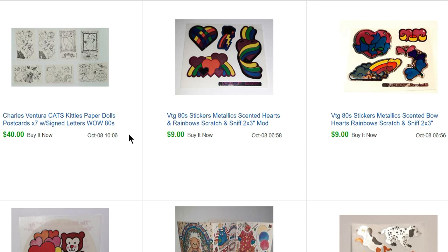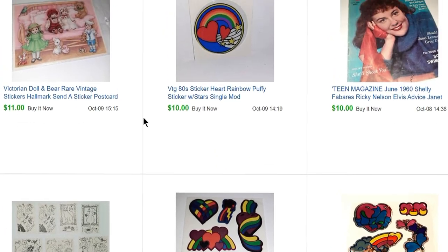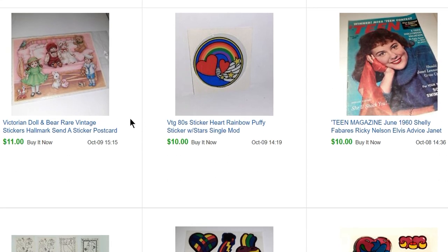This is a lot of seven Charles Ventura cats and kitties paper doll postcards that also had a letter with them, also from the paper sale. The gal had bought a lot of artist cards and paper dolls directly from the artists, so there was a letter in this set from the artist. Those sold for $40.